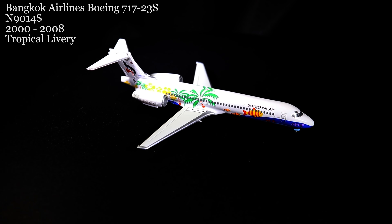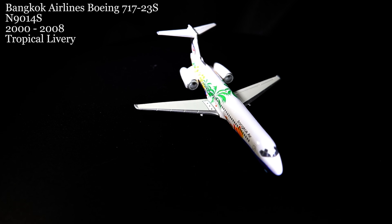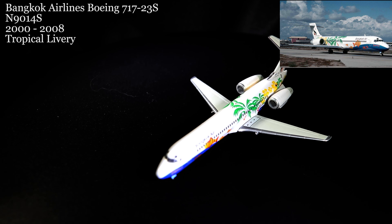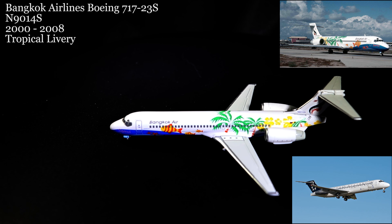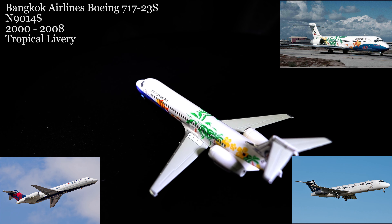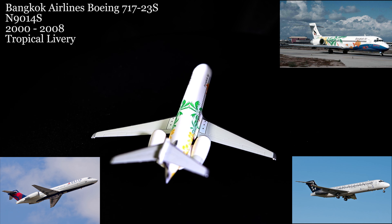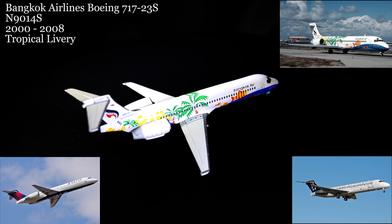March 1st: the Bangkok Air 717-23S in the 2000s-era tropical livery. Delivered to Bangkok Airlines in 2000, this aircraft was initially registered as N9014S and flew with Bangkok Airways from 2000 to 2008. It ended its career with Delta Airlines in 2020, after serving with four different airlines, which also included Spanish-flagged Span Air and the Nordic Blue One Airlines.